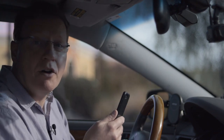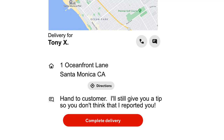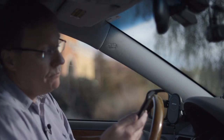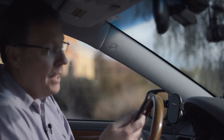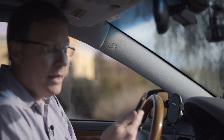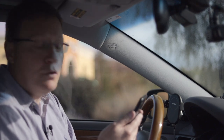Another order just came in and this time it looks like it's a Popeyes. Talking to my camera: it is 9:01 — that was a really fast delivery on that last one — and it's Friday, March 26th. I am on DoorDash now.